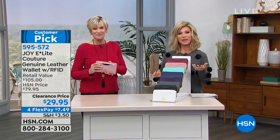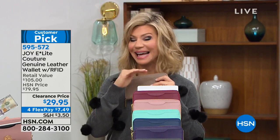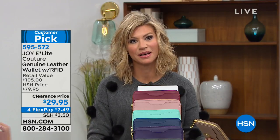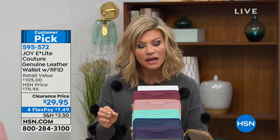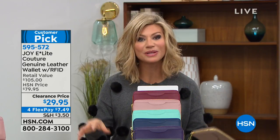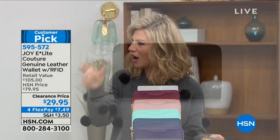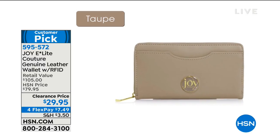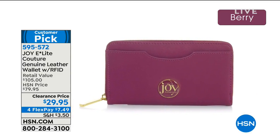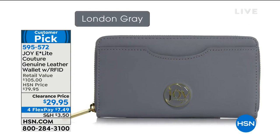It's lightweight — some wallets already weigh like five pounds before you put anything in them. If you want that beautiful blush shade, we only have a couple hundred left. We're saving you $50 today. Three quarters of the reviews are perfect four and five stars at the higher price. Today we're saving you $50 off. Get it home, clean out that old wallet, and get that RFID protection — people are stealing identities everywhere, and you want to protect yourself before it happens.